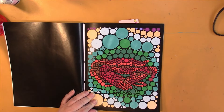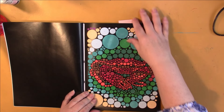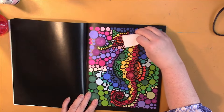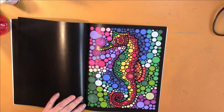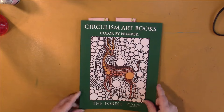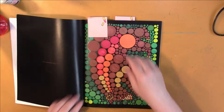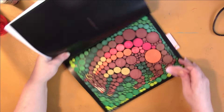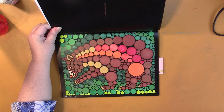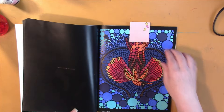I did this one — this was very hard to tell what it was until I was practically done. And this one here, very rainbow. This one is also a circulism book — the Forest — this was actually their second book. We've got this one with some really huge circles; I don't think they do them like that anymore. And this one is pretty cool.